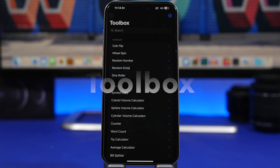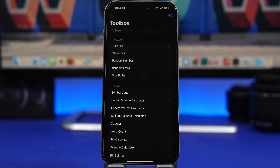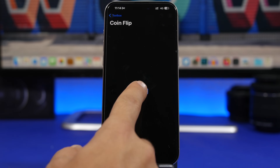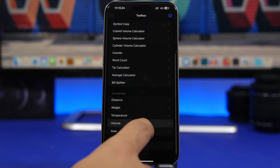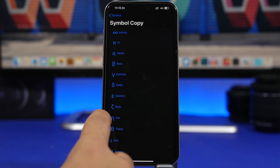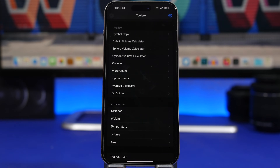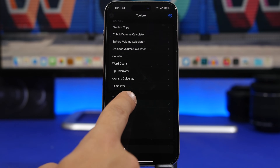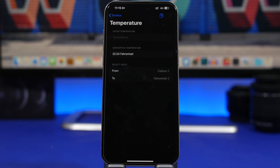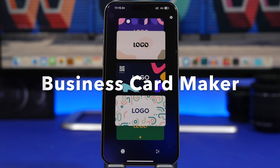Next up is Toolbox. This is a free app that offers a bunch of different tools you can use daily on your iPhone — simple things like coin flip, random emoji, dice, and random number. You also have utilities like copying symbols, calculating tips, counting, bill splitting, an average calculator, and unit converters for distance, temperature, volume, area, and weight. Simple to use yet very versatile.